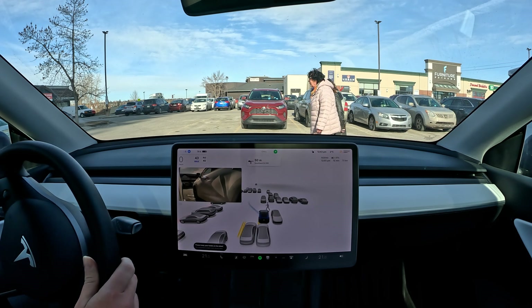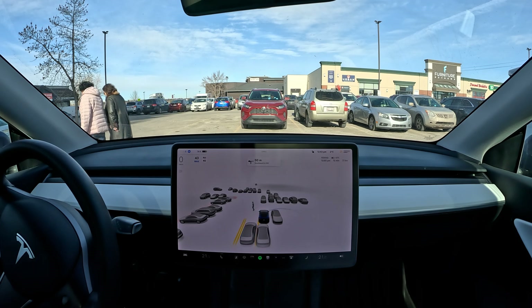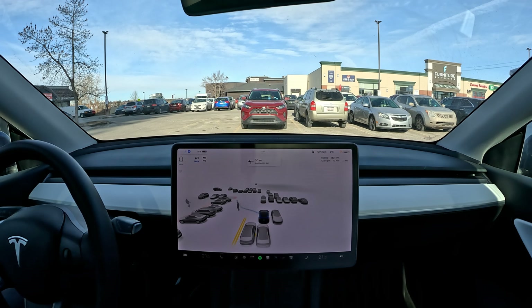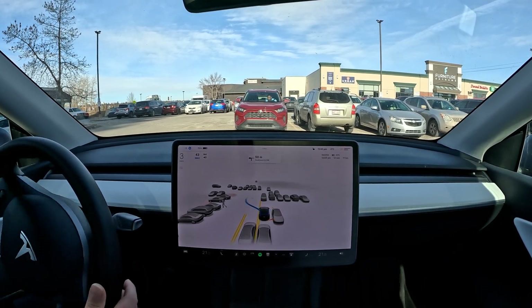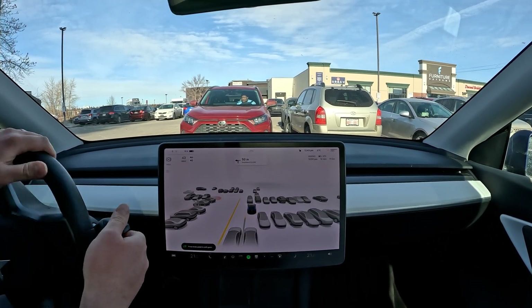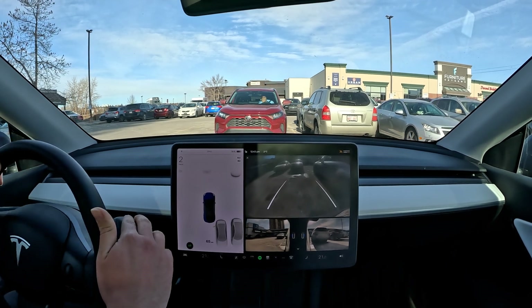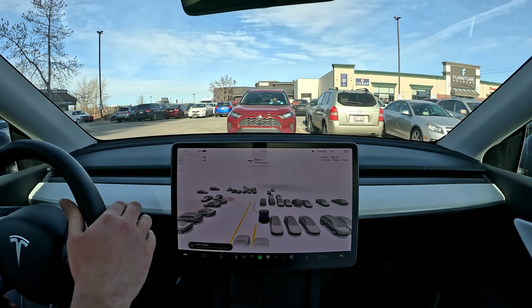I'm engaging FSD right now deliberately with folks in front of us so that we can show how safe FSD is and demonstrate that. The folks have left now and the car really wants to go right. This is our first disengagement — I'm going to help it out and point it in the right direction.